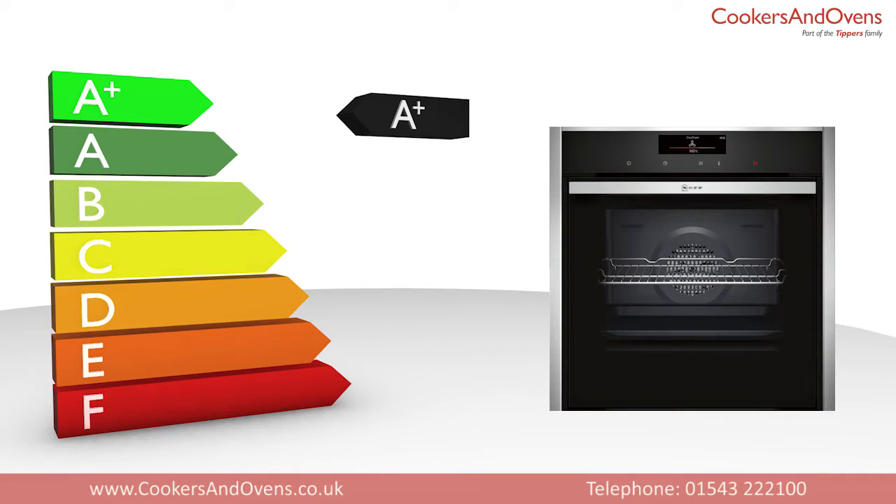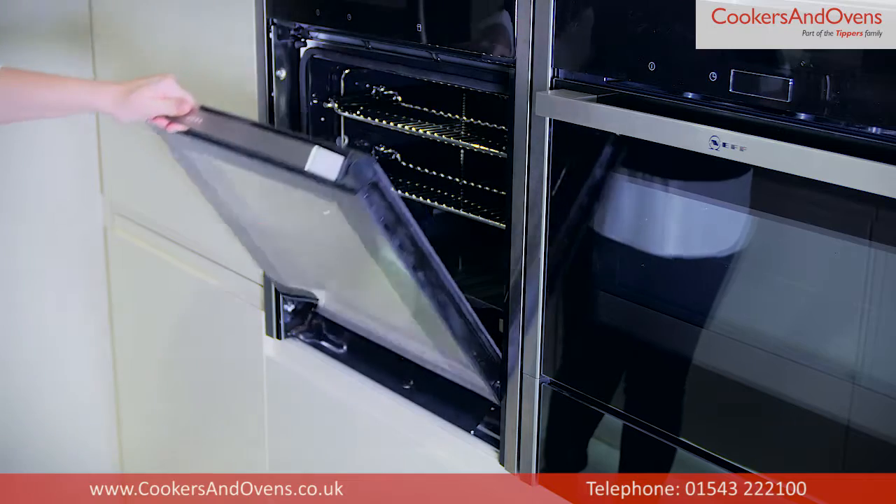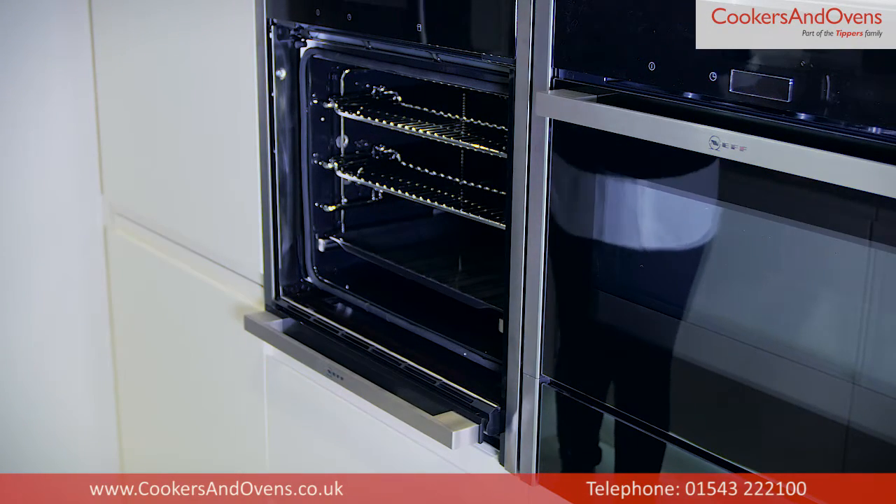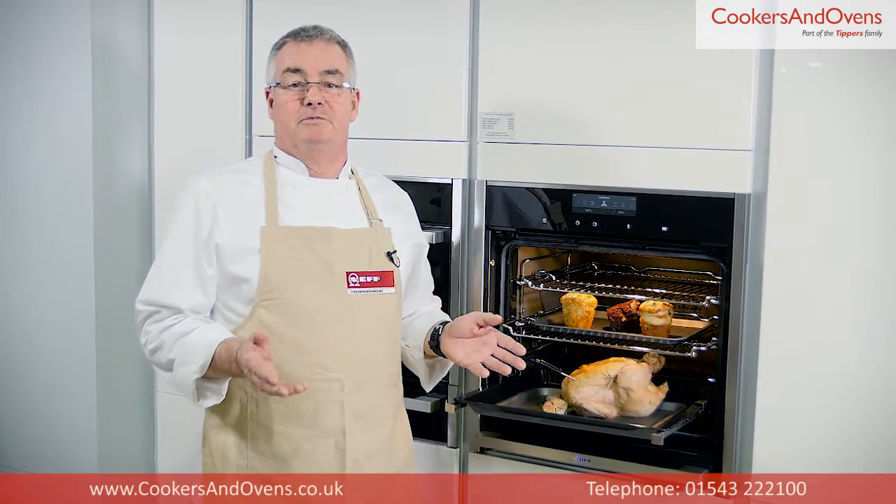All the single ovens in premium collection one are A+ rated for energy efficiency, come complete with a slide and hide door, and have a large 71 litre capacity — enough to fit a 25 pound turkey in with a little room to spare.